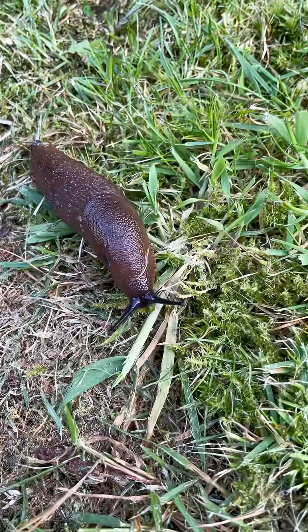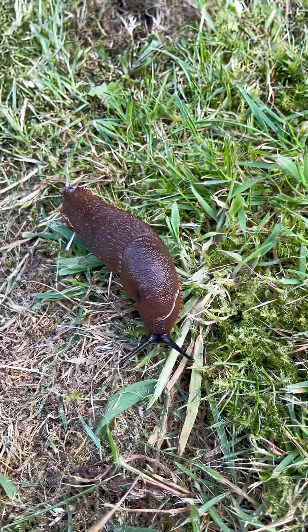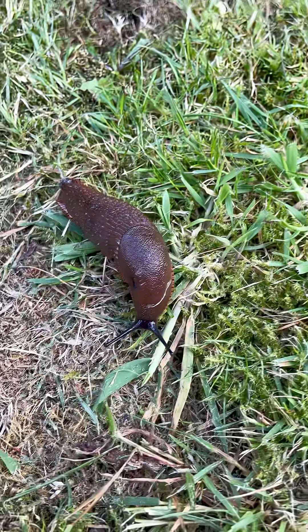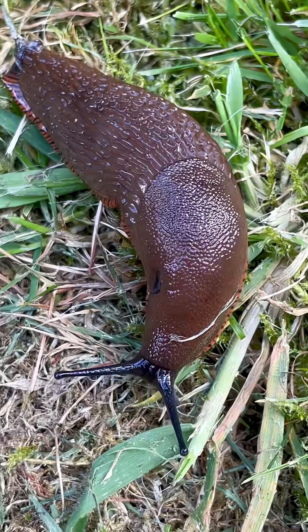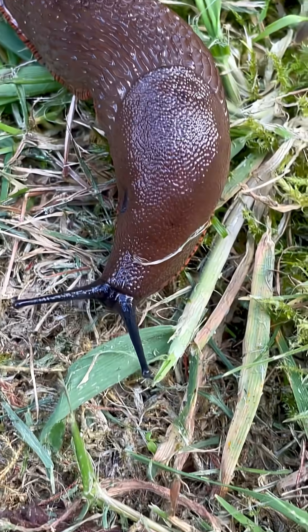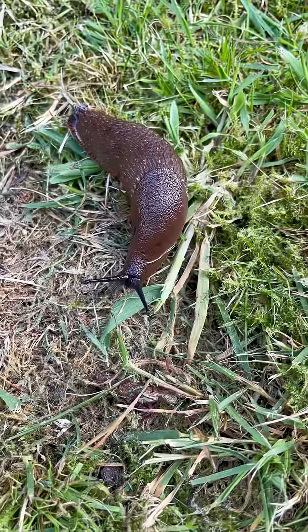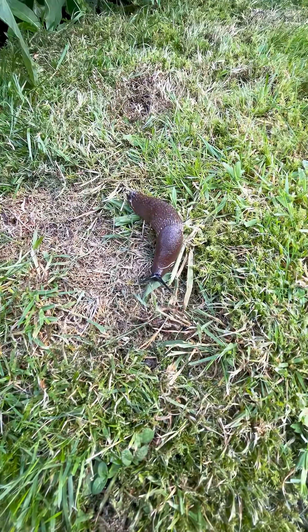Are slugs edible in the UK? Well, yes, but you have to be careful because they carry parasites and diseases. You need to purge the system first with carrot, and when the poo goes orange, you know they've cleared the system. Then you need to cook them thoroughly — boil them in water.